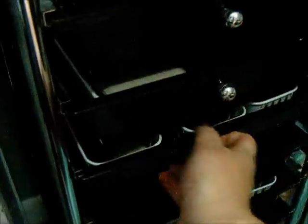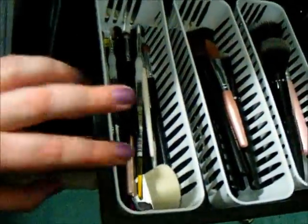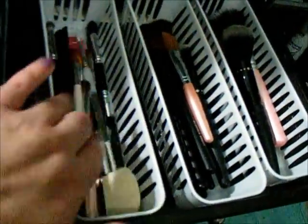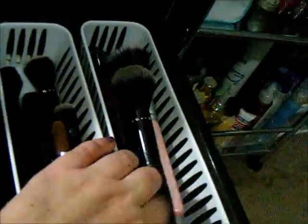These are my extra brushes — anything I just don't reach for day-to-day or for different uses and different looks. I have the eye ones here, the smaller ones. Face brushes and foundation brushes here. Powder and spilling brushes over here. Then a small brush travel case. Any containers in here mostly came from the Dollar Tree.